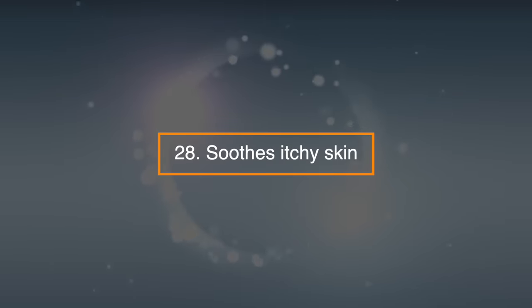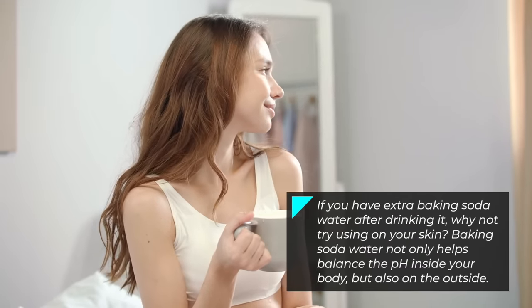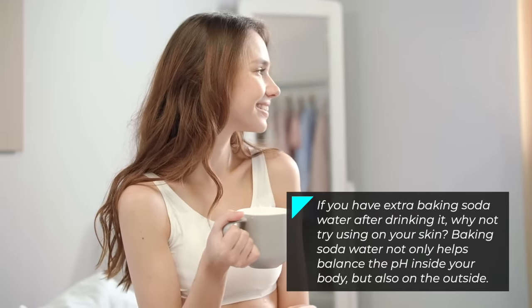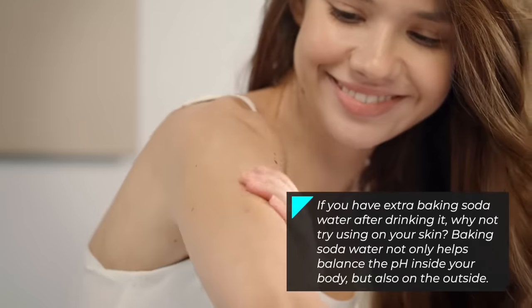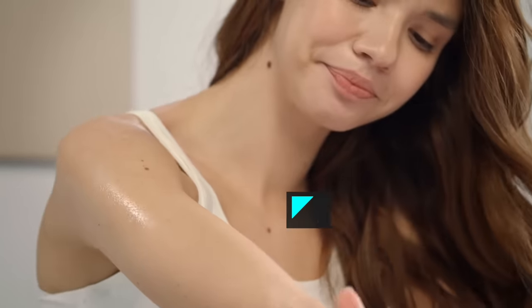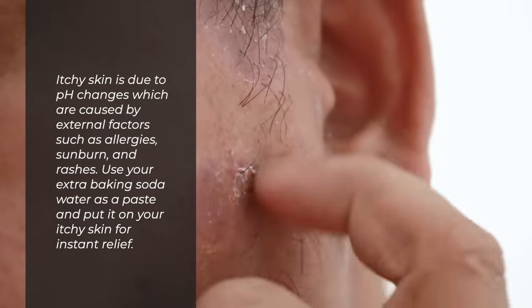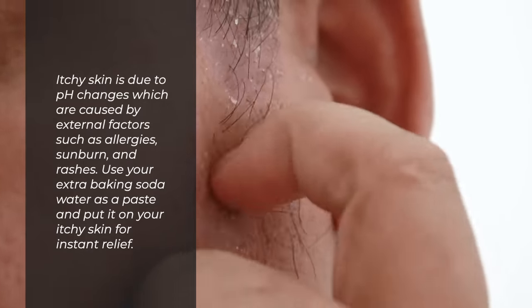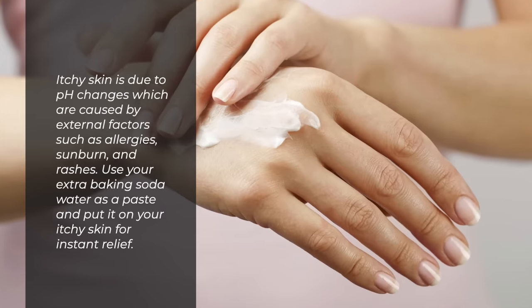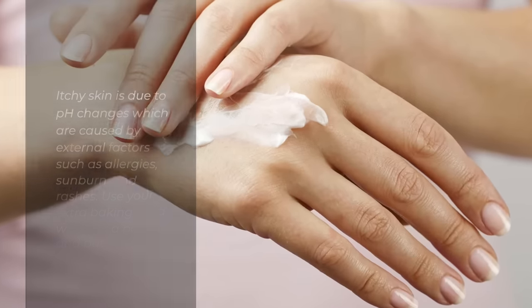28. Soothes itchy skin. If you have extra baking soda water after drinking it, why not try using it on your skin? Baking soda water not only helps balance the pH inside your body, but also on the outside. Itchy skin is due to pH changes caused by external factors such as allergies, sunburn, and rashes. Use your extra baking soda water as a paste and put it on your itchy skin for instant relief.